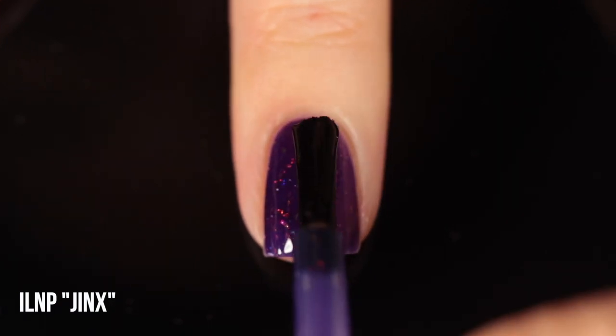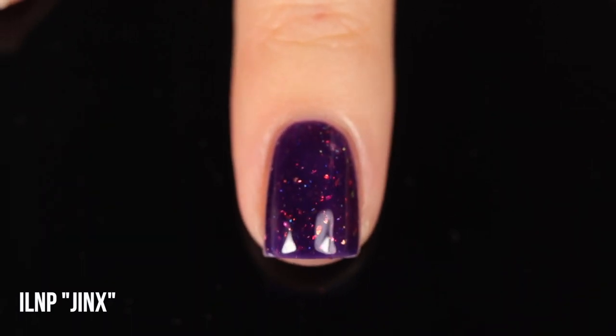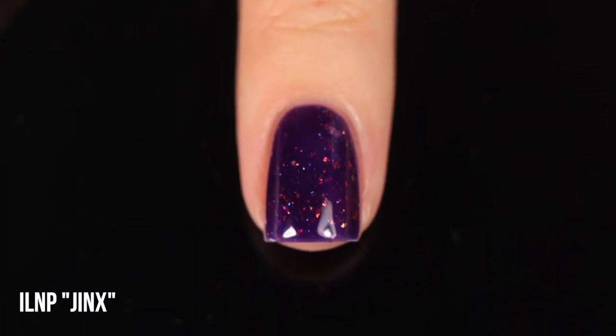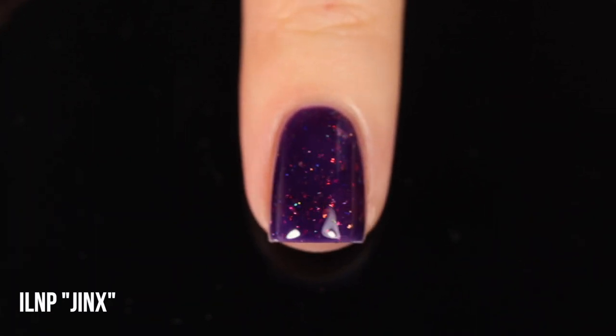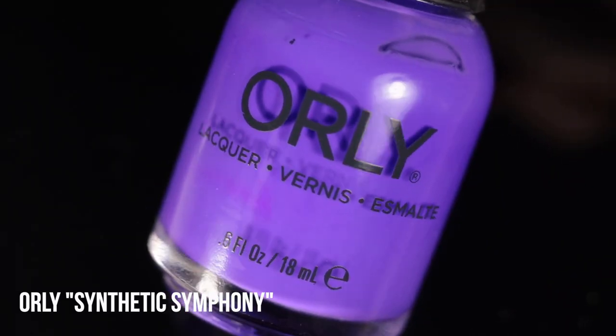Moving on, we have yet another ILNP — this one is called Jinx. I believe this was from last year's Halloween collection: a cool-toned purple jelly with iridescent flakies that lean mostly orange but also include some pinky ones and a little bit of green. That color combination just feels so perfect for Halloween — deep, dark, and vampy, but you still get all the fun Halloween colors. To me Halloween is purple, orange, and green, especially when the orange and green are a little bit on the brighter side. ILNP polishes are typically three coaters on me but they have a really soft thin formula so it's easy to build up.